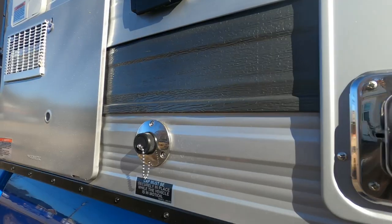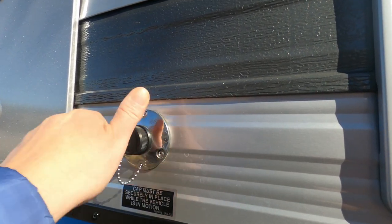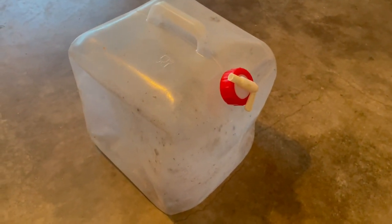Another issue is gray water. When you use the sink, there's an outlet on the outside of the camper, and if you don't hook a hose to it, the gray water just goes down the side of the truck bed and makes a mess. What we chose to do is use a hose connected to a gray water tank receptacle to store the gray water. There's enough room in that little tank to do dishes, but other than that you're constantly emptying it.